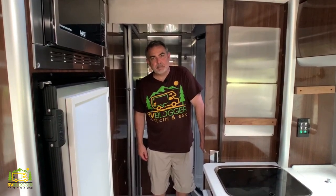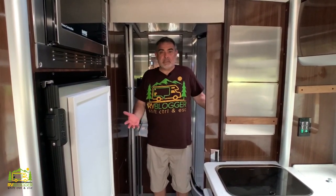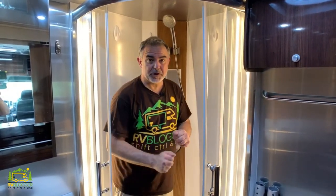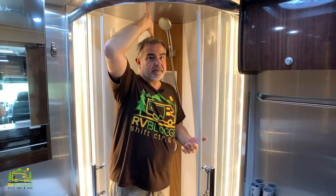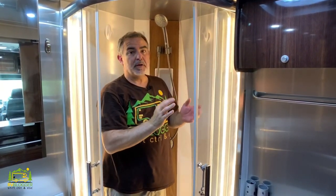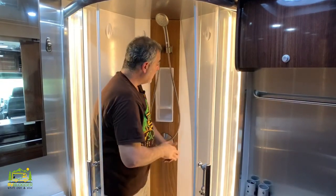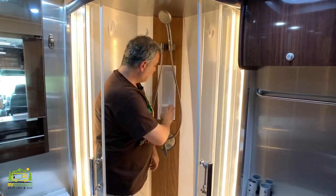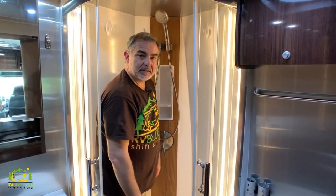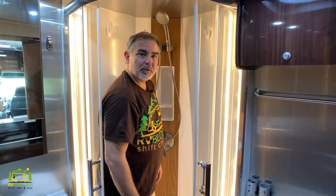This is the biggest bathroom I've ever been in inside a Class B RV — it's amazing, like a residential-sized bathroom. Inside the shower there is plenty of elbow room and room to move around. I'm 5'11" and there's probably a good six inches of clearance above my head, so there's plenty of room for someone taller as well. It's just a really nice shower with a teak wood finish, a shampoo and soap holder inside, and great lighting.